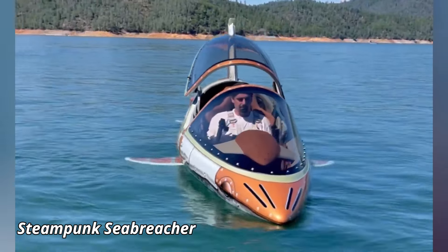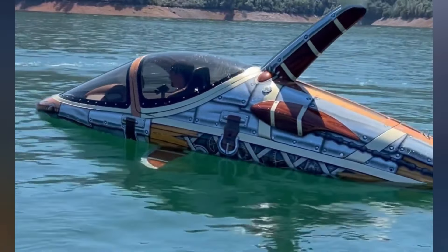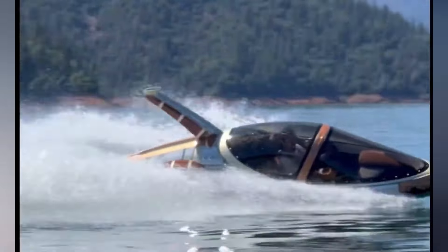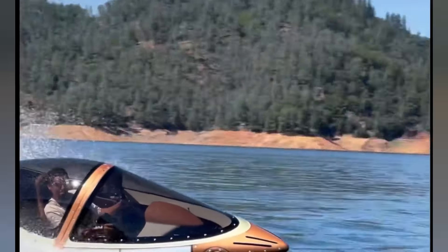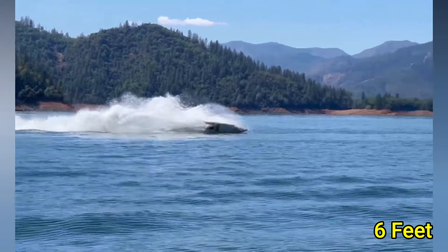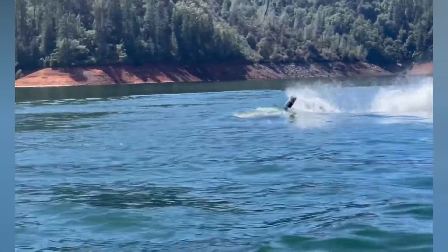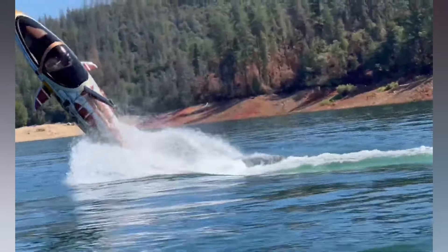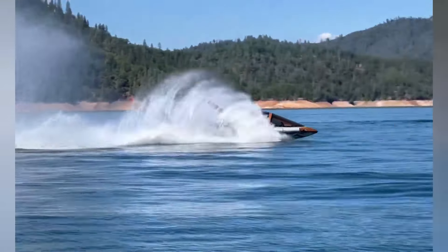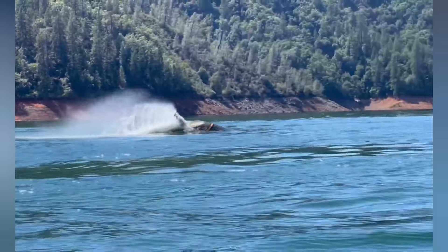The Steampunk Sea Breacher is a fantastical watercraft that redefines aquatic adventure with its unique blend of high-performance engineering and vintage-inspired aesthetics. Powered by a robust 260-horsepower supercharged engine, the Sea Breacher can reach speeds of up to 50 mph on water and dive to depths of 6 feet, offering an exhilarating and immersive experience. Its sleek, shark-like design and striking steampunk detailing make it not only a functional marvel but also a visual spectacle on the water. Measuring approximately 12 feet in length, the Sea Breacher features a spacious cockpit with advanced controls ensuring both thrill and safety.